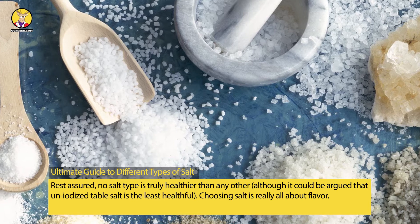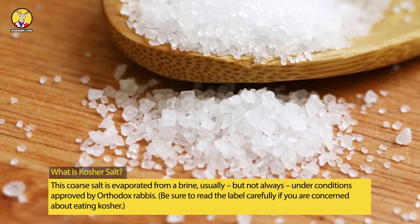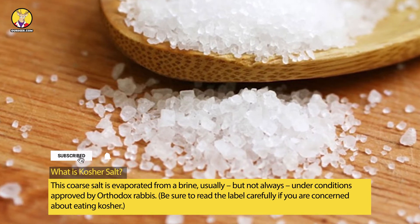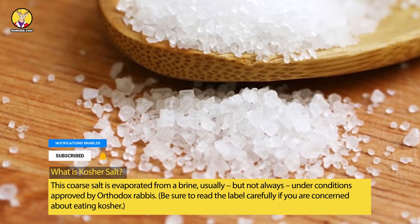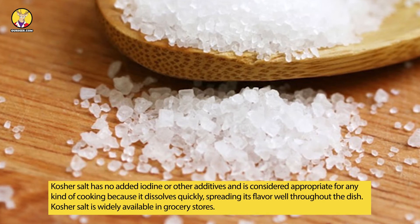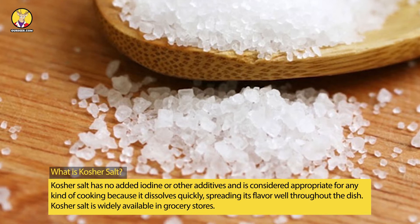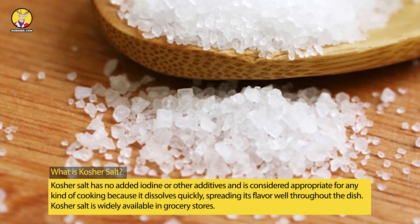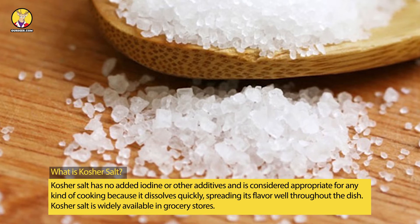What is kosher salt? This coarse salt is evaporated from a brine, usually but not always under conditions approved by Orthodox rabbis. Be sure to read the label carefully if you are concerned about eating kosher. Kosher salt has no added iodine or other additives and is considered appropriate for any kind of cooking because it dissolves quickly, spreading its flavor well throughout the dish. Kosher salt is widely available in grocery stores.